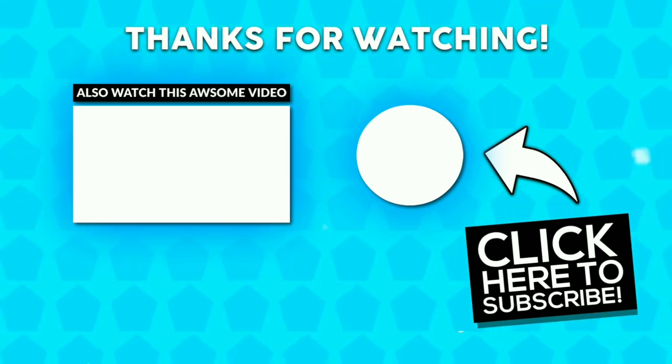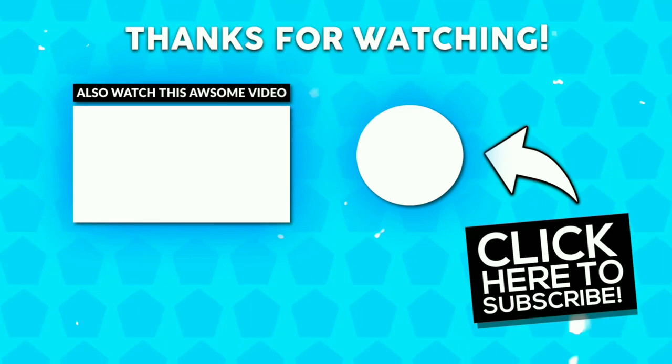Hope you guys enjoyed the video. If you liked it, give a thumbs up, subscribe if you love it — thanks for watching.